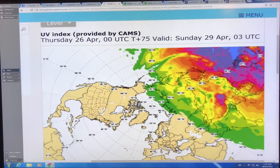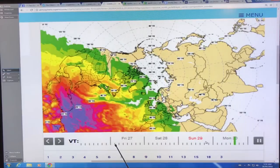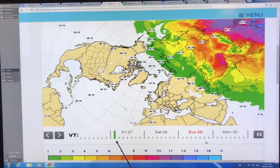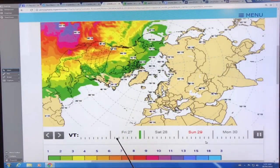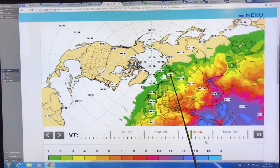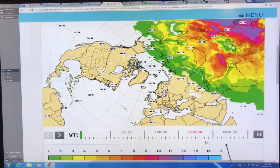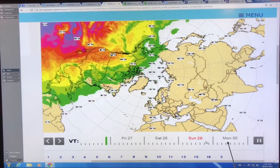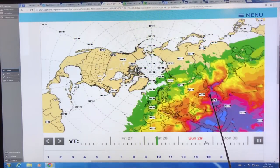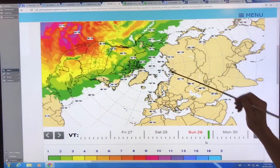When is it happening? We can go down to the date. This is happening about — this is three hours — so this is Friday the 27th of April, at three in the morning, six in the morning, nine in the morning, etc. You can see at about nine it comes up, and then it only lasts for about three or four hours of sun exposure on that island at the moment.